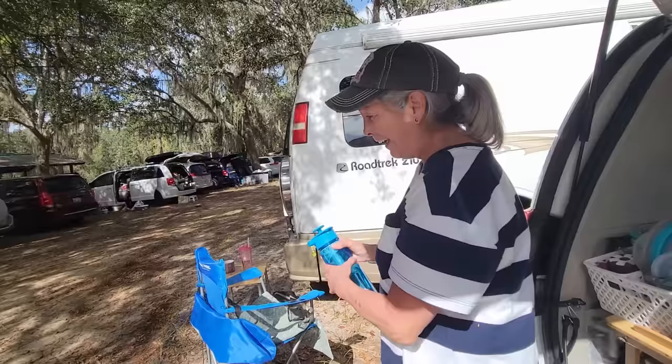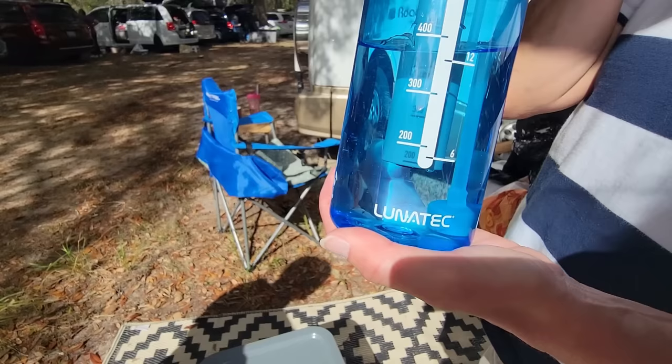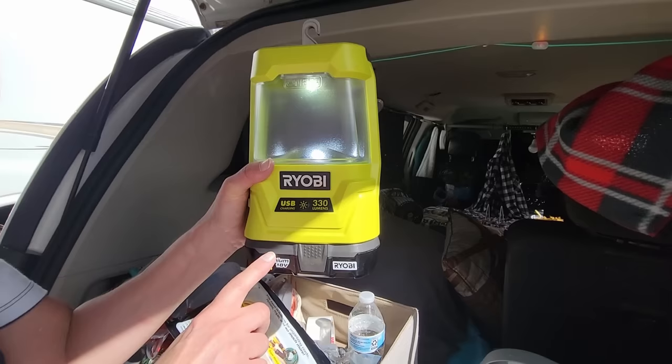I figured I could wash her feet off at night with it. The brand is Lunatec. Bonnie uses hers to wash her hair with this. I also have my Ryobi lantern — R-Y-O-B-I — which works really well for night.